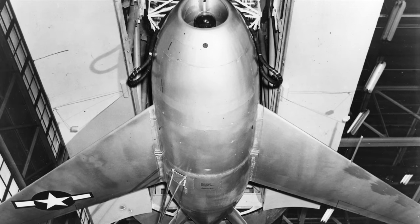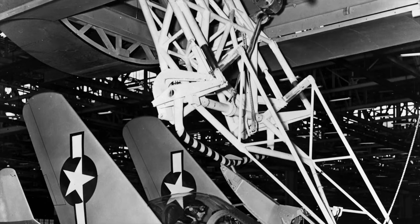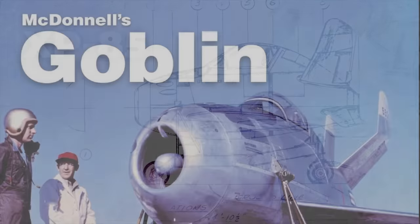On October 9, 1945, the USAAF signed a letter of intent covering the engineering development of two prototypes, although the contract was not finalized until February 1947. The definitive parasite fighter contract, calling for the production of two prototype airplanes and a static test article, was approved on February 5, 1947. The McDonald Model 27E was selected and re-designated XP-85, but by June 1948 it was changed to XF-85 and given the name Goblin.